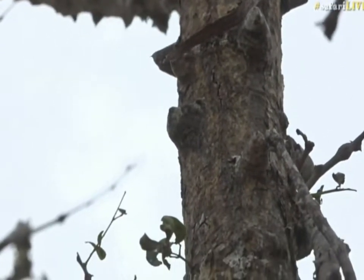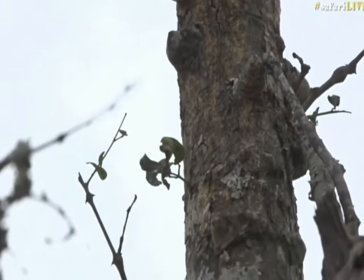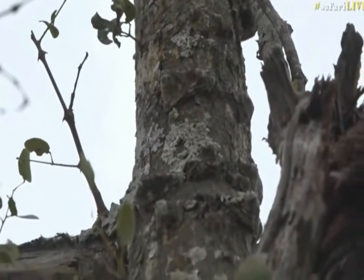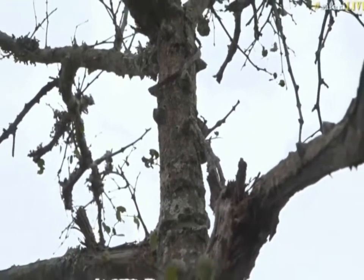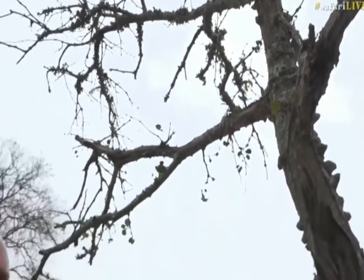We are looking at a knobthorn tree. Jamie asked me to show you a knobthorn tree, so that's what we're doing. This is a young acacia, or Vachellia nigrescens — the knobthorn acacia, or knobthorn vachellia as they're now called.